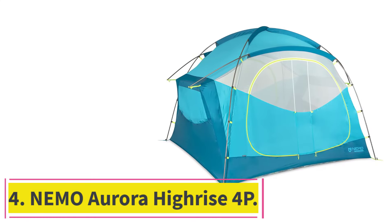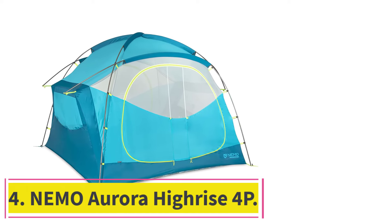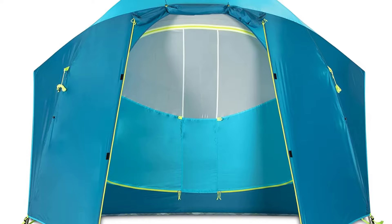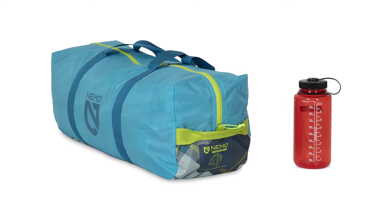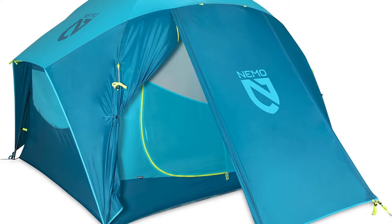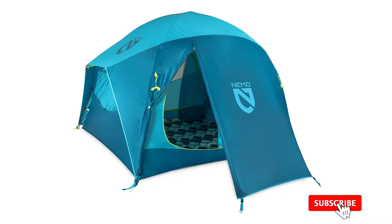At number 4: the Nemo Aurora Hi-Rise 4P. Forget hunching over — the Nemo Aurora Hi-Rise 4P tent, at $400, has got headroom to spare. Sporting a pole design that bumps out the exterior walls to near vertical, we had no issues bumping around inside this tent and no scrunching was needed. While the 75-inch peak height isn't quite the tallest in our testing, it's the fact that this height extends far out from the interior, allowing for easy maneuvering for sleeping pad setup or just squeezing past a tentmate.